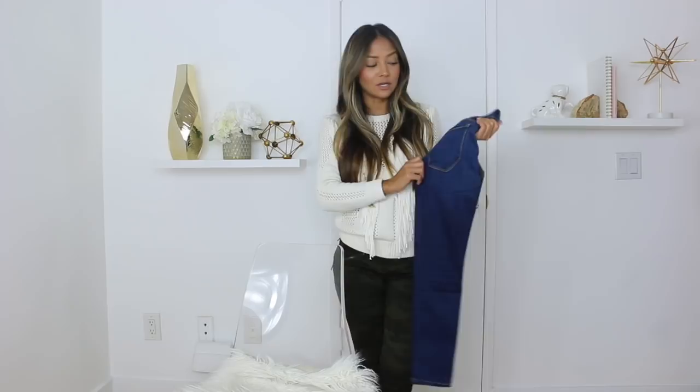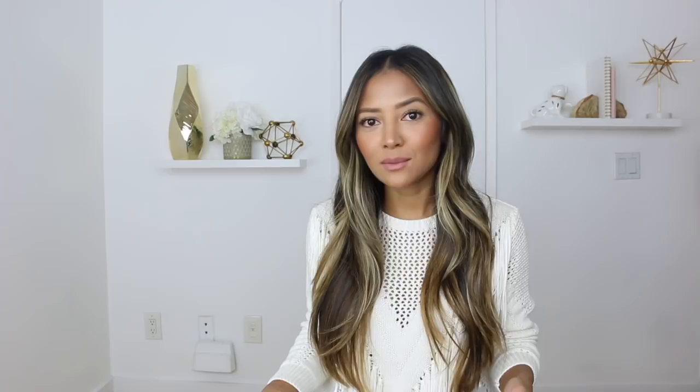Alright you guys, that is it for this video. I just wanted to make it a short and sweet video. This is not all the jeans in my closet — I just wanted to show you the ones that are worth it and some that aren't worth the money. Thank you so much for watching. If you liked this video, please give me a thumbs up. If you're new, don't forget to subscribe to my channel. Follow me on social media and I'll see you next time!